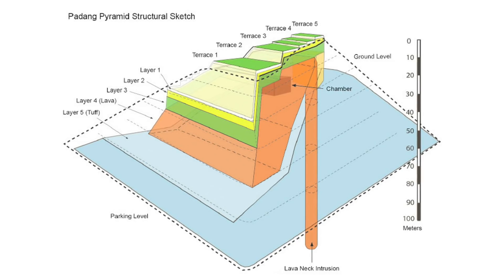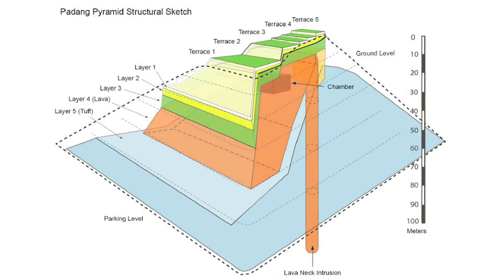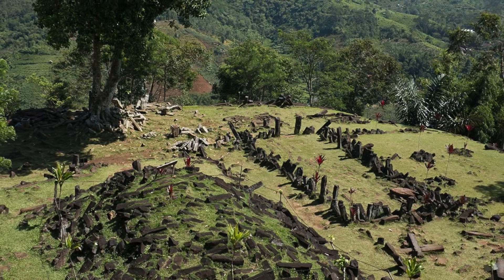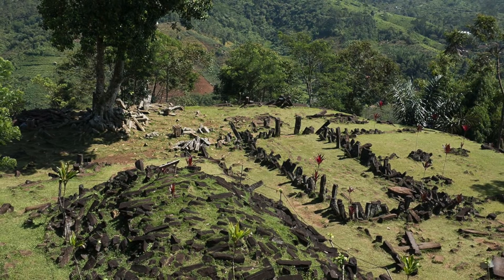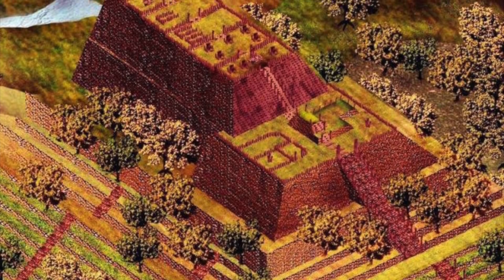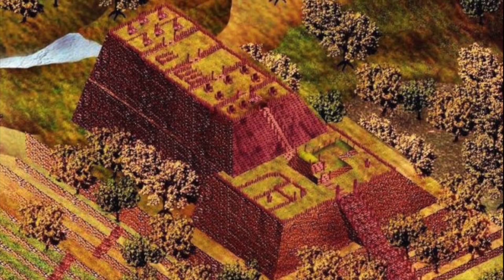The most tantalising thing about this site is that the team have detected multiple unexplored cavities within the hill. Today, in the 21st century, the locals regard this site as sacred — at the summit, people pray and meditate. Hillman suggests it may have had this same use for thousands of years, though he acknowledges this is speculation.